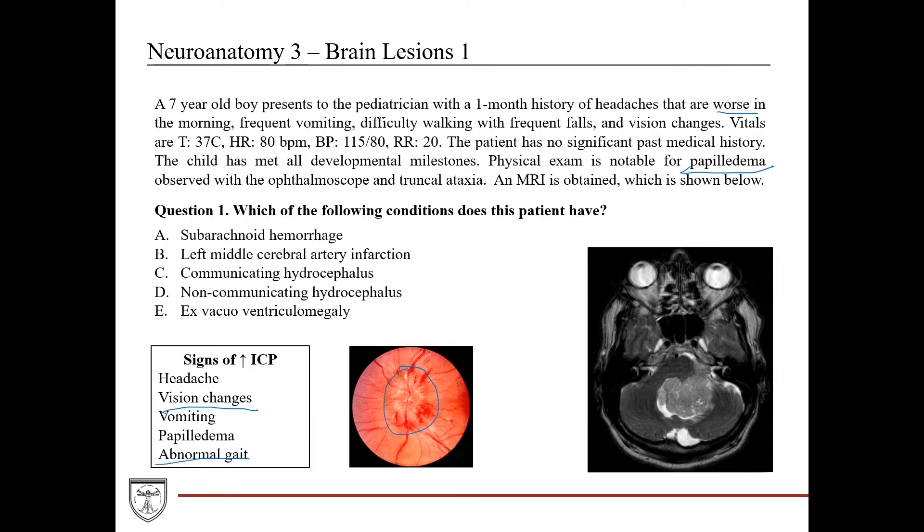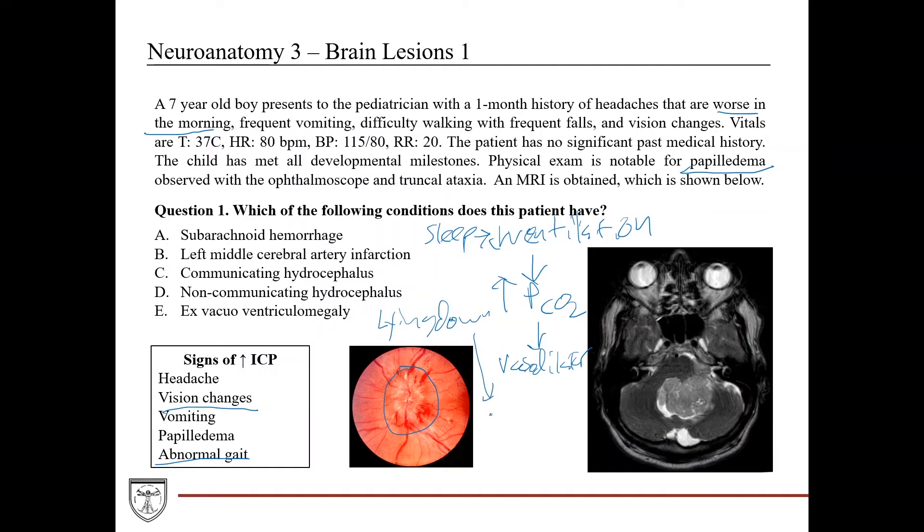A key clue is that the headache is worse in the morning. When you have a pathological mass causing increased ICP, sleeping leads to decreased ventilation, which raises PCO2 — a significant vasodilator in the brain. Additionally, lying down increases blood flow to the brain. These two factors — vasodilation and increased cerebral blood flow — further exacerbate ICP overnight, which is why patients complain their headache is worst in the morning.